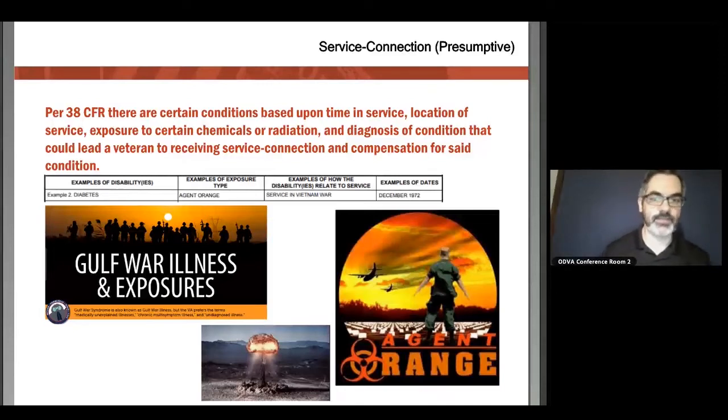On screen you can see: diabetes, Agent Orange, service in Vietnam, and the dates served. There's a whole host of conditions the VA has conceded for Agent Orange and Gulf War — you can look those up individually or talk to a veteran service officer. Common ones for Agent Orange include lung cancer, ischemic heart disease, and type 2 diabetes. If you are suffering from one of those and believe you were exposed to Agent Orange, please file that claim or visit a veteran service officer to help file it for you.